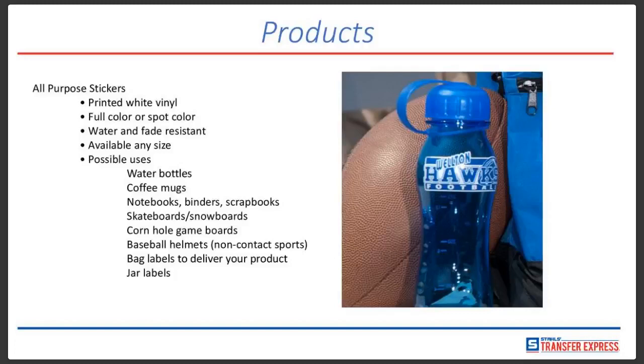We did some testing — we put stickers on glass, on plastic water bottles, and on coffee mugs, and put them in a standard dishwasher. We washed them 10 times through 10 washes and 10 dries. The stickers looked beautiful. They did not come off, there were no issues with adhesion or color, and there was no fading. They looked great. These are available in virtually any size. Possible uses include water bottles, coffee mugs, notebooks, binders, scrapbooks, skateboards, and snowboards. They're also perfect for cornhole game boards.